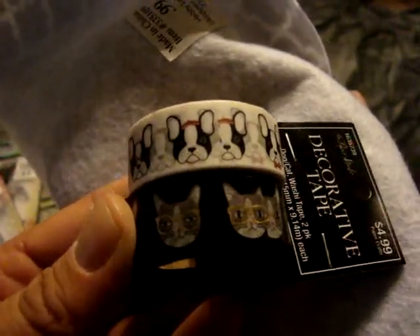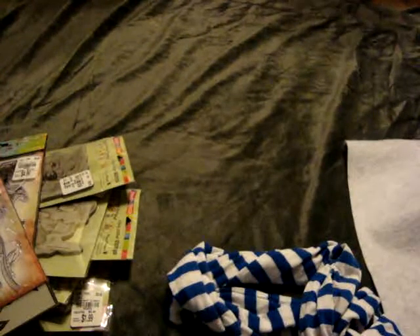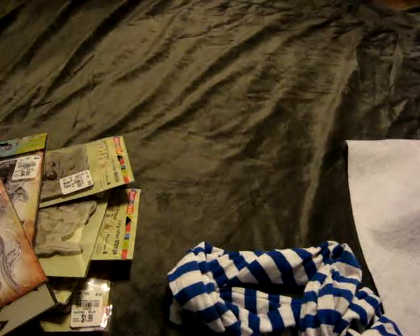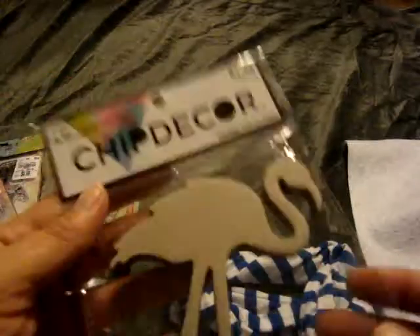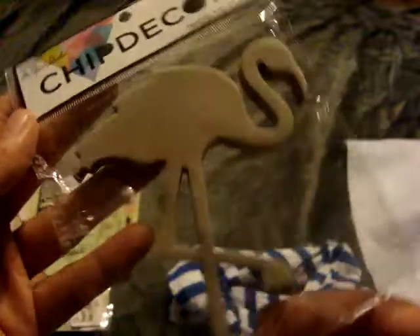On my phone I found they had washi tape on sale, so I picked up this one — super cute little cats with glasses and a little French bulldog. It was 50% off so it was $2.50. I was going to pick up another pack but wasn't sure if I had it already so I'll wait for the next sale. I also picked up this Chip Decor Flamingo — 50% off, so it came to $0.75. I thought that would be cool on a project.